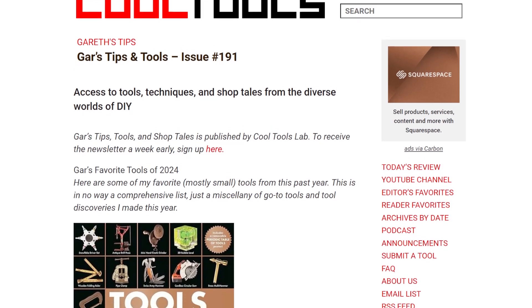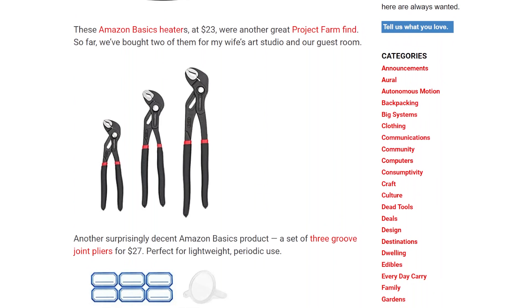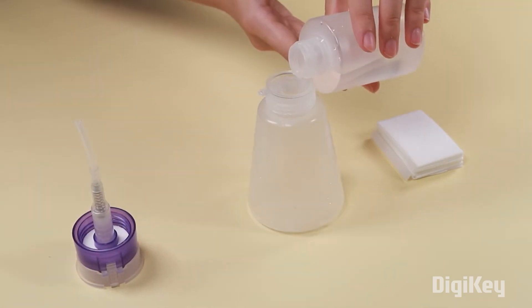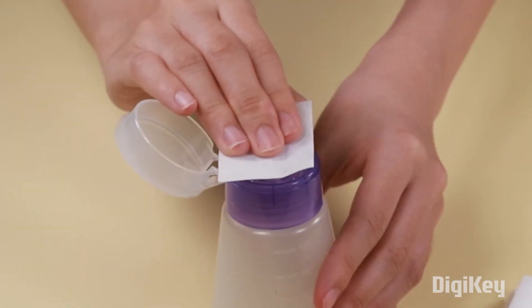Gare's tips and tools newsletter has a handy year-end roundup of some of his favorite tool finds of 2024. Lots of items on here that are as inexpensive as they are unexpected, like a two-pack of nail salon acetone dispensers that work great for alcohol or Goo Gone in your workshop. You can find a link to the full list down in the description.